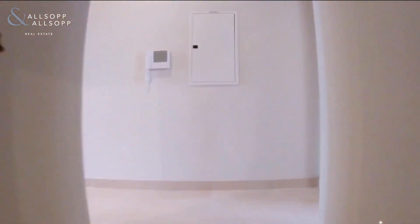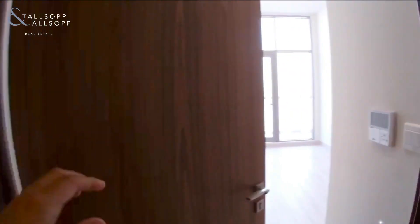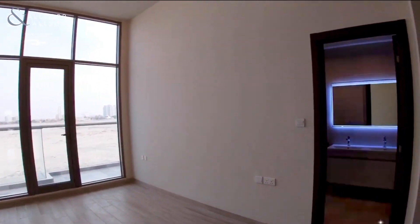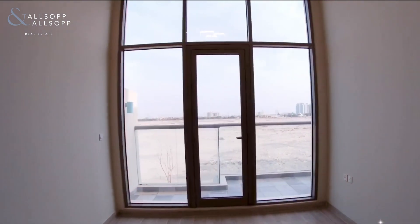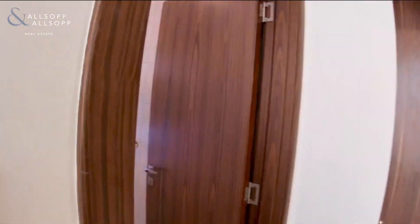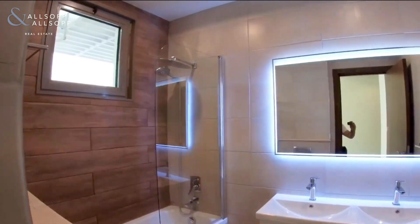Going upstairs, let's have a look at the master bedroom first. The master bedroom is to your right. It does come with a little balcony, its own ensuite, and also to your right there are a couple of dressing units — just your wardrobes to your right. The ensuite has a shower over the bath.